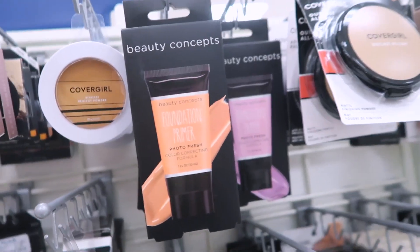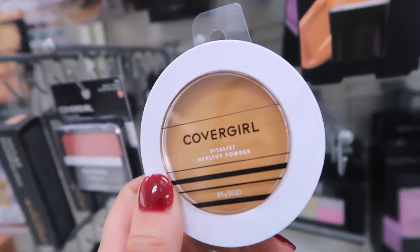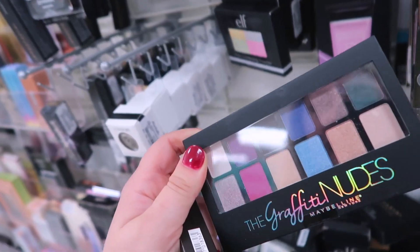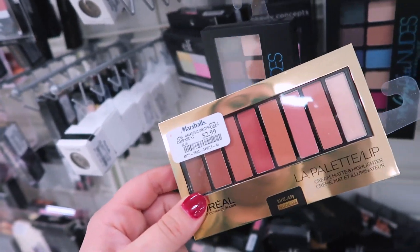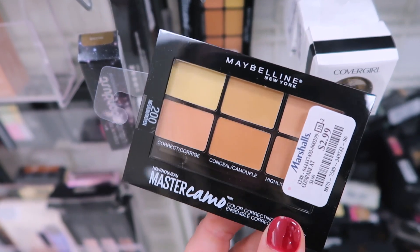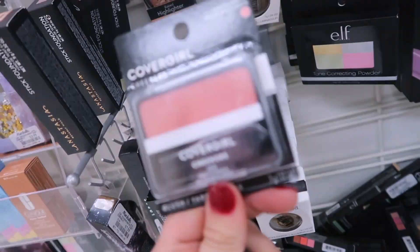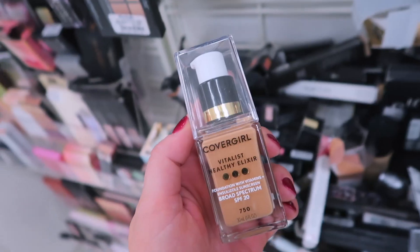They have quite a few good drugstore finds here too: the Maybelline Dream Wonder Powder for $2.99, and the CoverGirl Vitalis Healthy Powder which a lot of people love, also $2.99 in multiple shades. They also have the Graffiti Nudes palette from Maybelline for $3.99, the L'Oreal La Palette Lip cream lippies for $2.99, the Maybelline Master Camo Concealer Palette with six concealers for $2.99 in shade 200 medium, and a CoverGirl Cheekers Blush in a really cute peach for only $2.99.